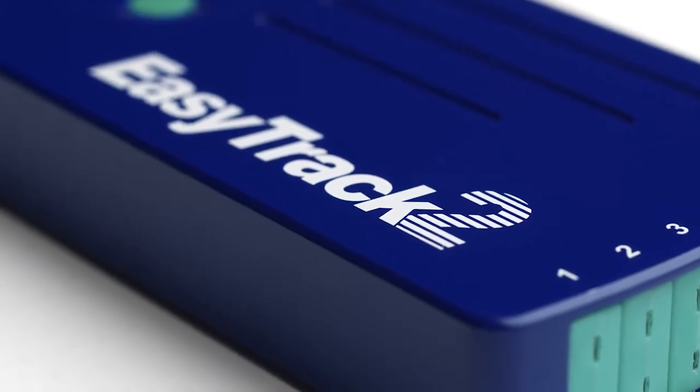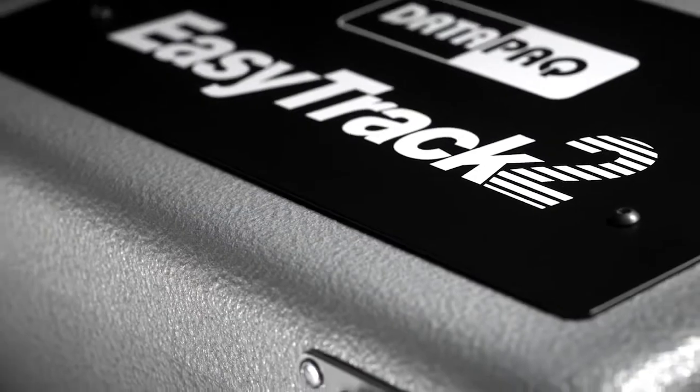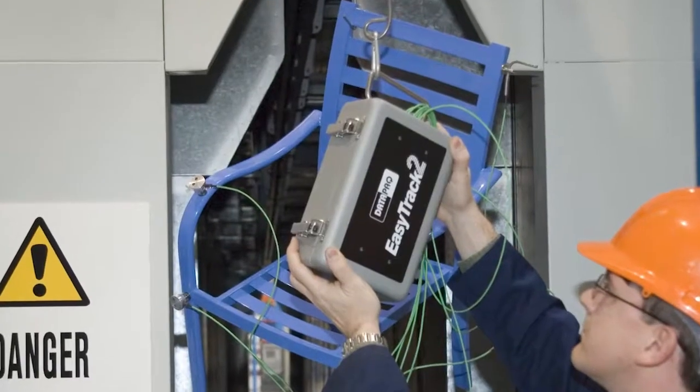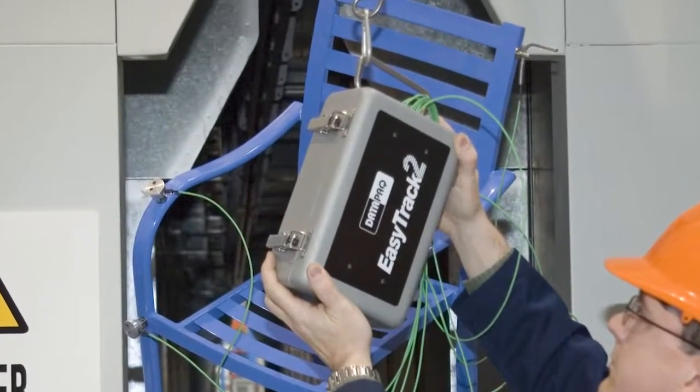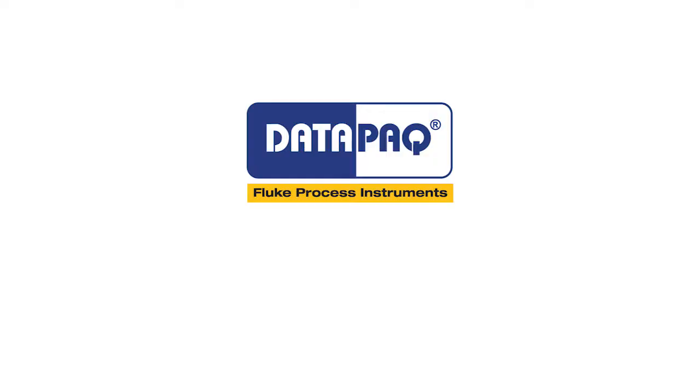We chose DataPak for their reputation and the service that they've provided. I would recommend DataPak based on our experience, and that is based on the quality of their equipment, the service, and their continuous improvement of the product. We've been good partners. Together we've developed things that have gone into the field which has helped the whole industry, not just us.